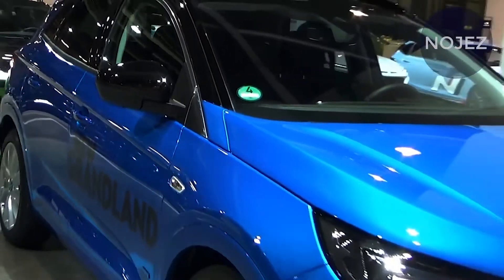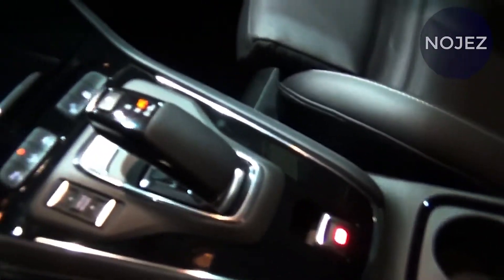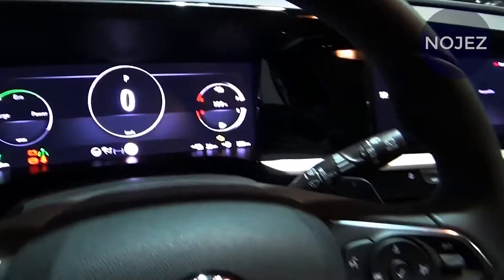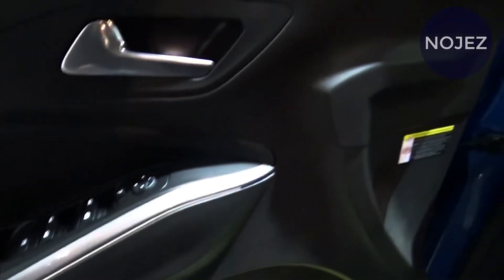In October 2020, Opel unveiled the updated version of its Crossland X crossover. The facelift brought a fresh new Mokka-inspired face, new technologies, a new trim level, and a shorter name without the X suffix.